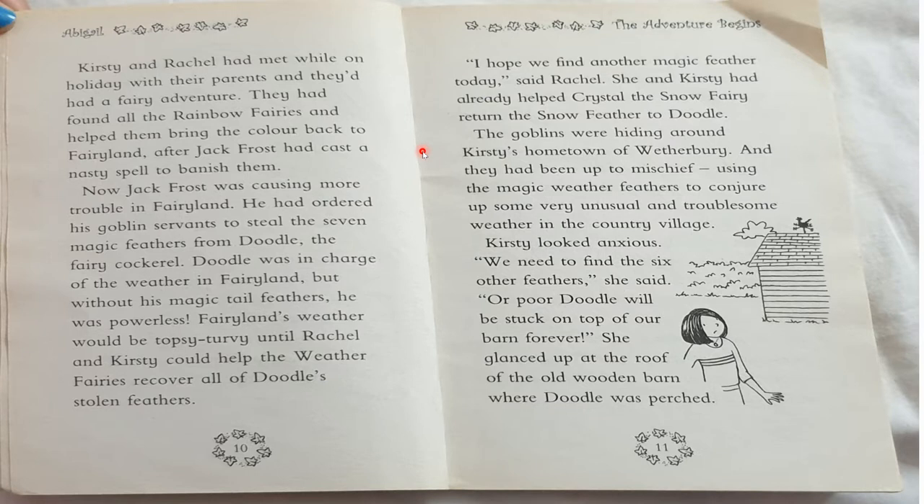Now Jack Frost was causing more trouble in Fairyland. He had ordered his goblin servants to steal the seven magic feathers from Doodle the fairy cockerel. Doodle was in charge of the weather in Fairyland, but without his magic tail feathers he was powerless. Fairyland's weather would be topsy-turvy until Rachel and Kirsty could help the Weather Fairies recover all of Doodle's stolen feathers. They had already helped Crystal the Snow Fairy return the snow feather. The goblins were hiding around Kirsty's hometown of Weatherbury, causing mischief with the magic weather feathers.